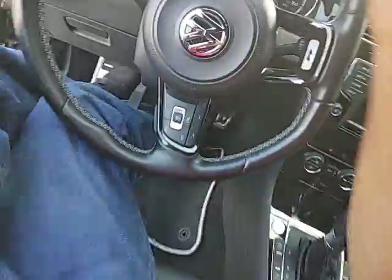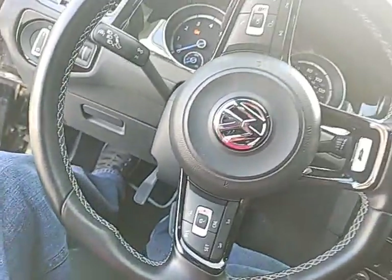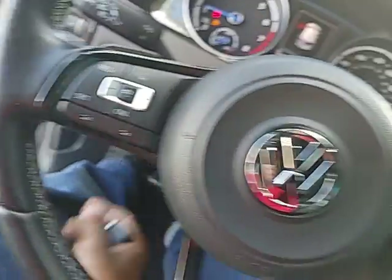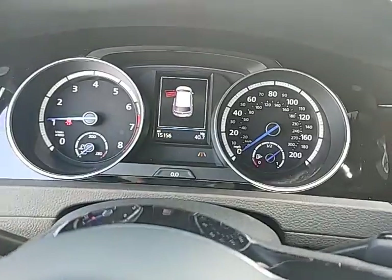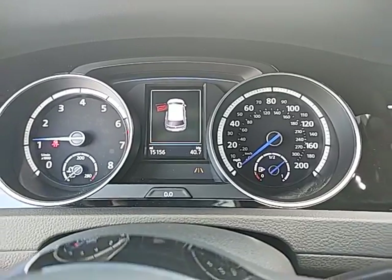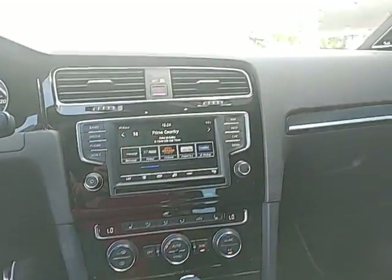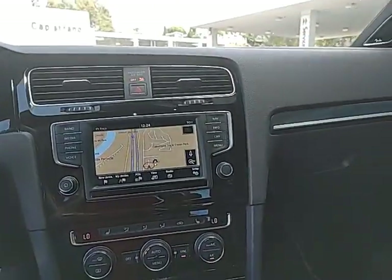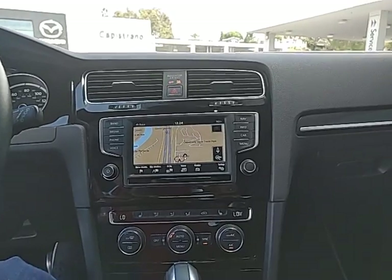You've got your lane assist down there. There's 15,156 miles on the car. Apple CarPlay radio with Android Auto, and this one comes with the navigation system already built inside the car — it can all be done by voice.